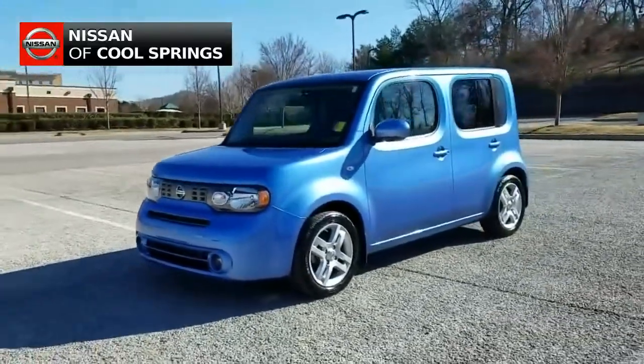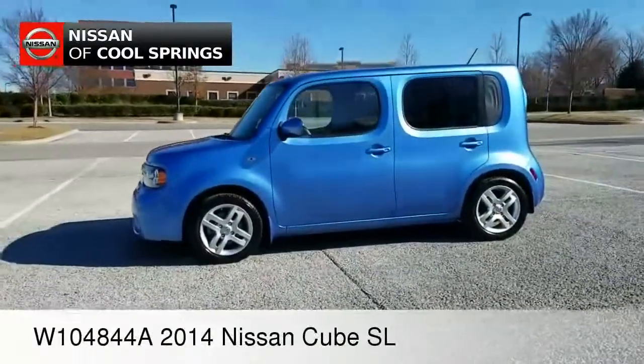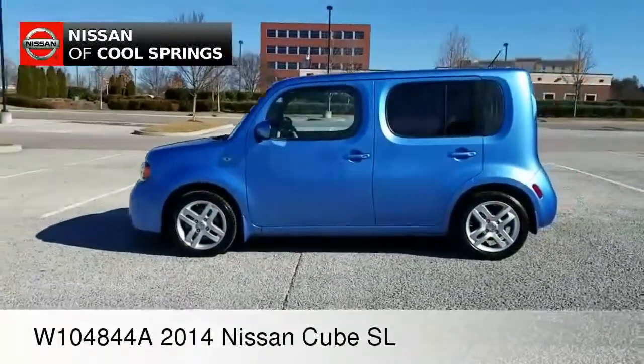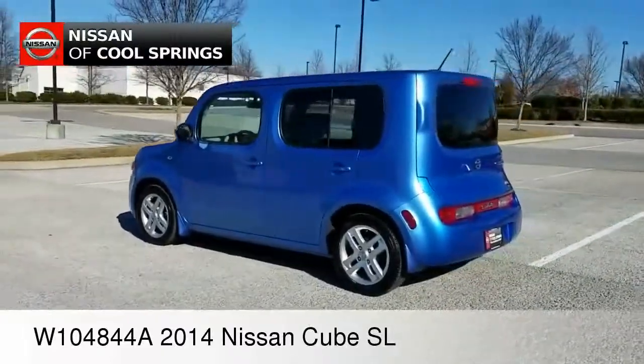Hey there, Paul Huber for Nissan of Cool Springs. Thank you so much for dropping in to check out our video today. I'd like to welcome all of our online automotive shoppers. We really hope that this video is helpful in the search for your next vehicle.